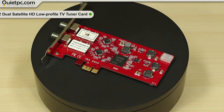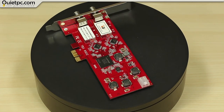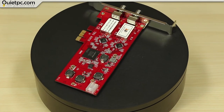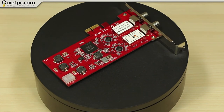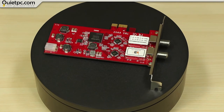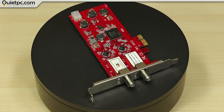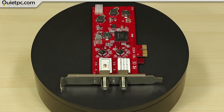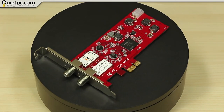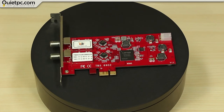Our penultimate item is the TBS 6902 DVB-S2 dual tuner TV card. This PCI Express digital satellite TV tuner card is used for watching and recording free-to-air satellite TV on a desktop PC. With two tuners, the TBS 6902 enables you to watch a TV channel from one transponder while recording another channel from a different transponder at the same time. This dual tuner TV card is one of the most popular TV tuner cards available for building IPTV streaming systems. As Windows Media Center is no longer supported on Windows 10, we would recommend Media Portal and Kodi (formerly known as XBMC) for use with this card.